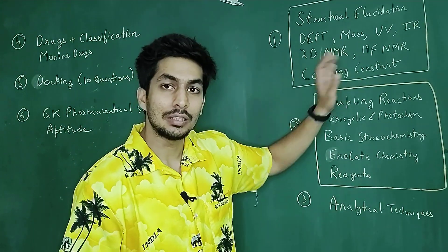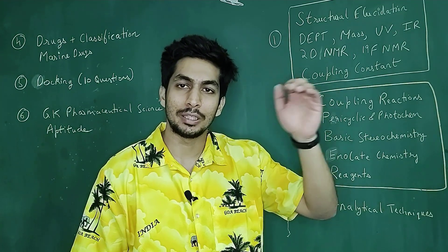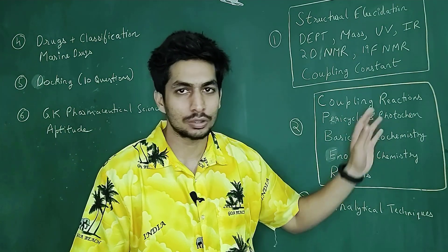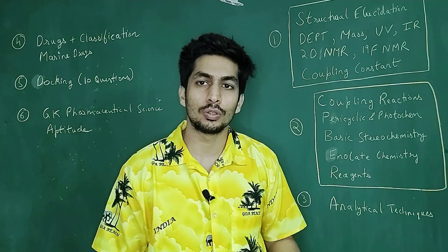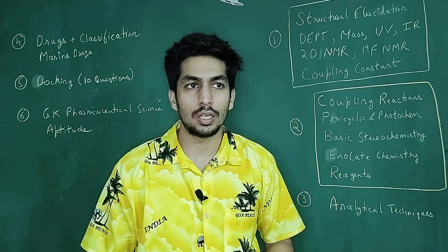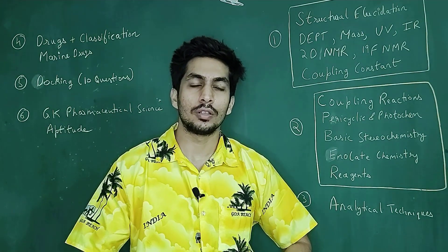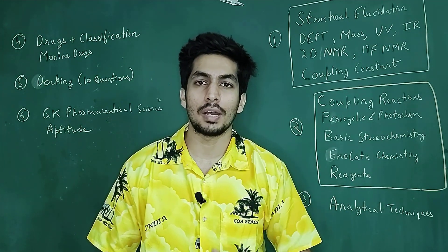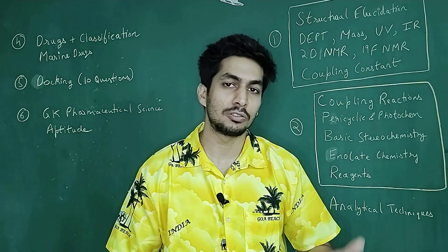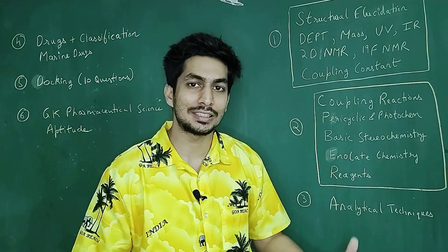Then we have questions on DEPT — 13C NMR, DEPT 90, DEPT 135, DEPT 45 — those kinds of questions will definitely come. Then mass spectrometry: isotopic substitution, McLafferty rearrangement-based questions, or they say there's a base peak observed at a particular value, so which of the four compounds will give that base peak. Mass spectrometry is asked extensively.